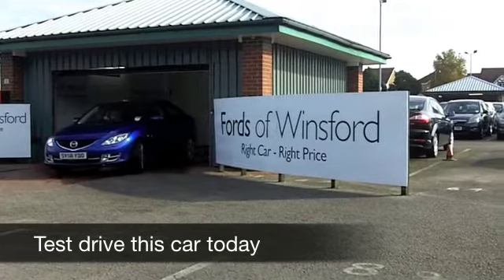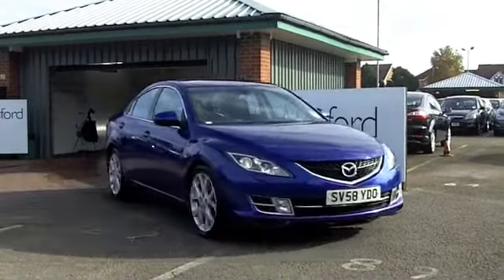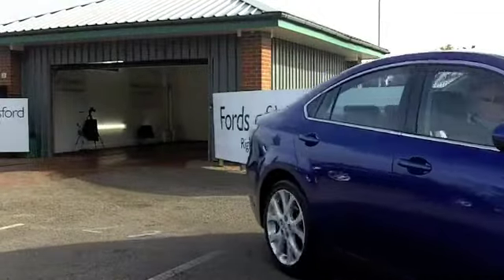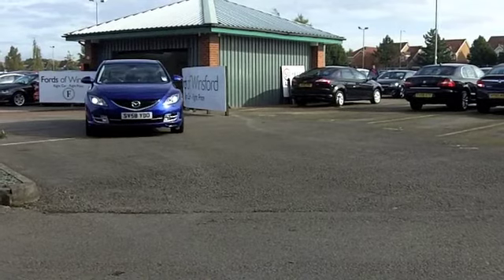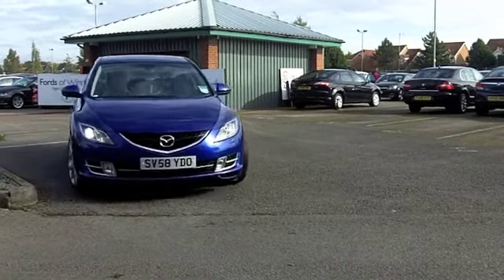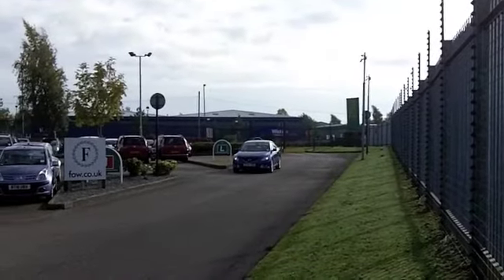The Mazda 6 is a very decent sized family style saloon which really is a breeze to drive. Pretty quick off the mark with its 2 litre diesel engine and not too thirsty so your running costs are very keen. And of course with this being a Mazda you can drive in confidence, they're well known for their reliability.